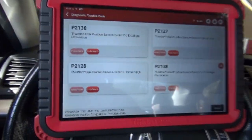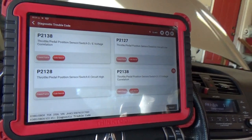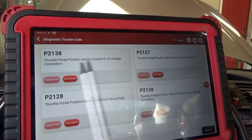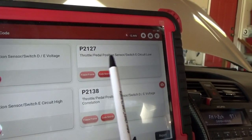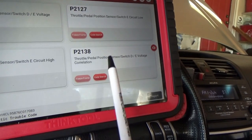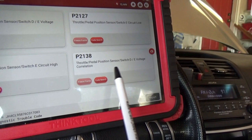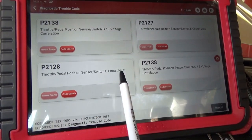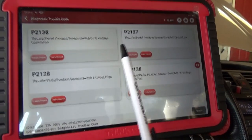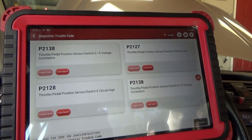Let's scan it for codes first. In OBD2 mode we have three codes stored: P2138 throttle pedal position sensor switch D/E voltage correlation, P2127 throttle pedal position sensor switch E circuit low, and P2128 throttle pedal position switch D/E circuit high. We have circuit low and circuit high — that's weird — plus the voltage correlation code.